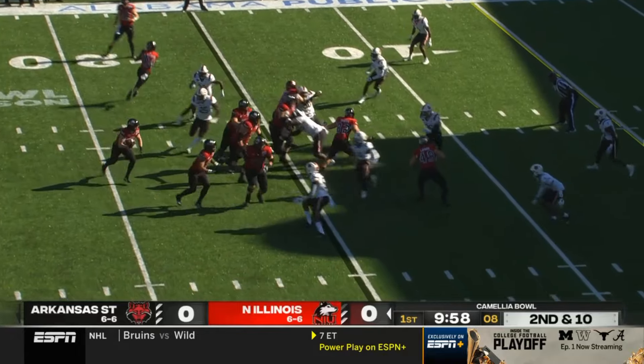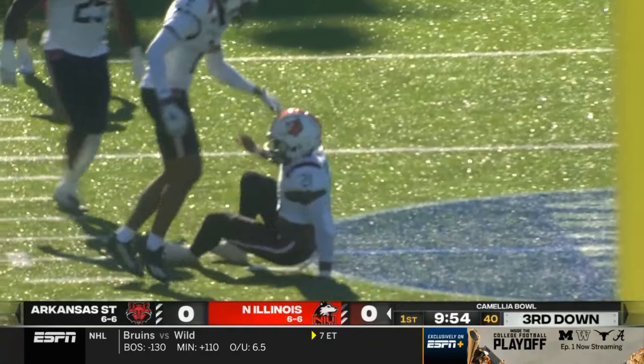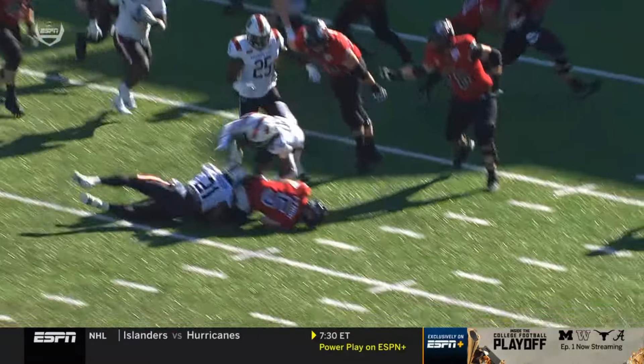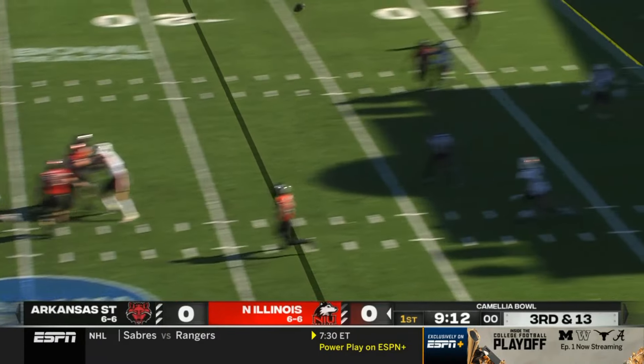It's a different look here. Justin Lynch, who has been a backup quarterback, has moved to running back and is in the Wildcat. He gets tackled for a loss — number 21 just kind of shoots the gap. And now NIU is two for two on third down.